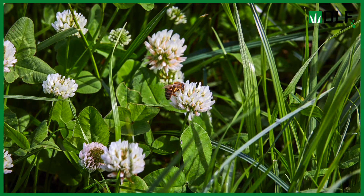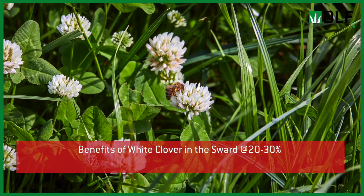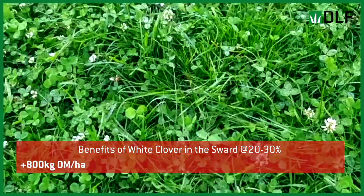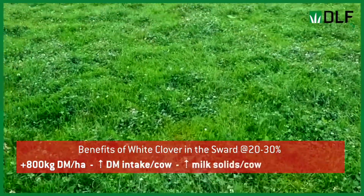There's lots of research from around the world and especially in Ireland showing that when we have about 20 to 30 percent white clover in our grazing sward, we can achieve serious benefits like increased dry matter yield from your grass and increased dry matter intakes from the animals, which drives animal performance in terms of meat and milk production.